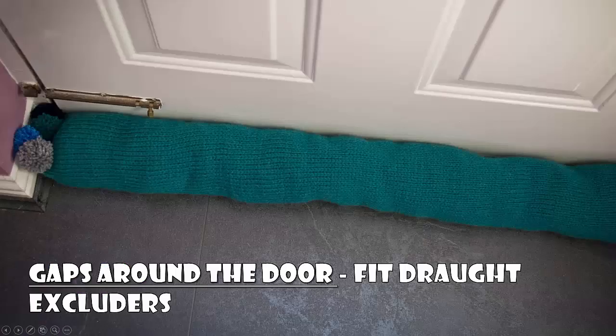The final thing is you can put draft excluders at the doorways. This stops air from physically moving in and out of the home.